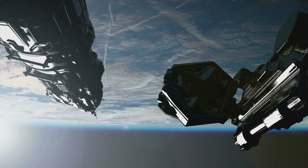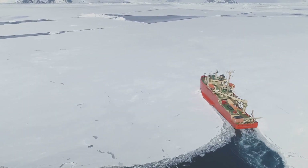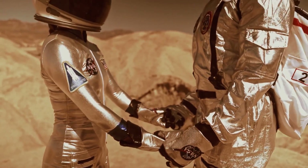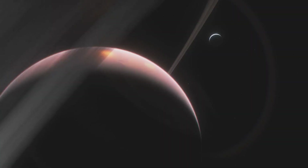We need to send more missions to these distant moons — to drill into the ice, to analyze the plumes, and to uncover the secrets of these alien oceans. But we also need your help, your curiosity, your passion, and your support. Join us in this incredible quest to explore the unknown.